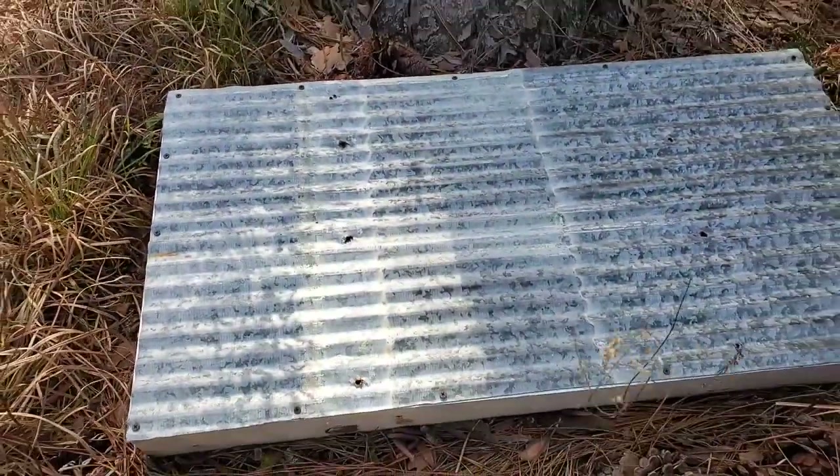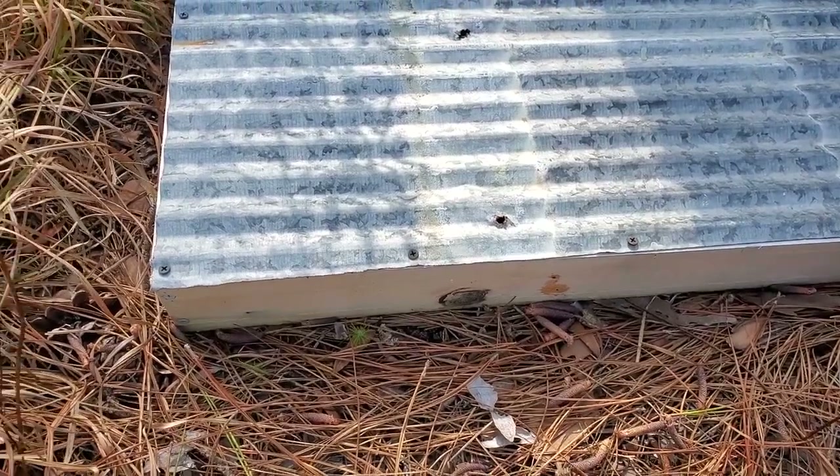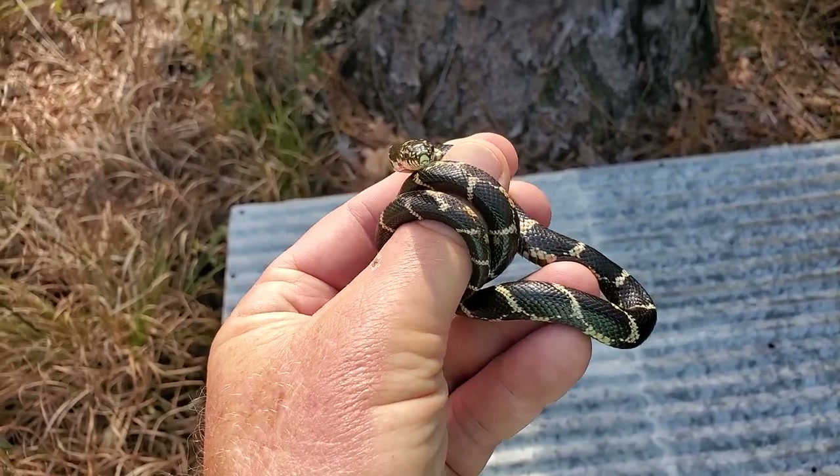Guys, I'm really excited because I just flipped this cover object — you can see it's almost like a box that sits on top of the ground, a little piece of tin on the top and wood sides. But look what was underneath it: a kingsnake.